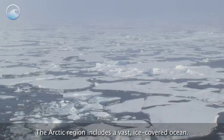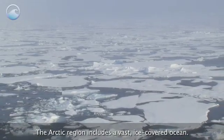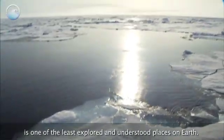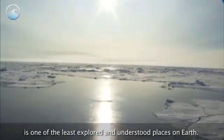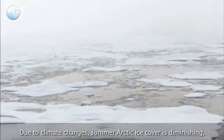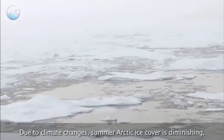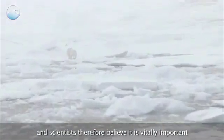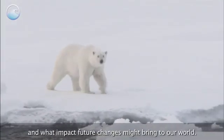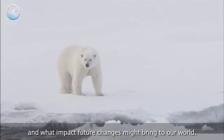The Arctic region includes a vast ice-covered ocean. This pristine yet rugged environment is one of the least explored and understood places on Earth. Due to climate change, summer Arctic ice cover is diminishing, and scientists therefore believe it is vitally important to get a better understanding of this environment and what impact future changes might bring to our world.